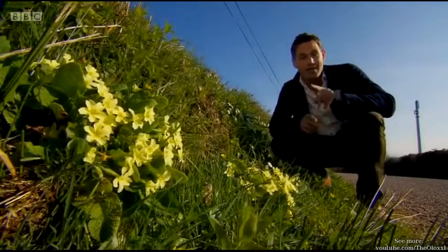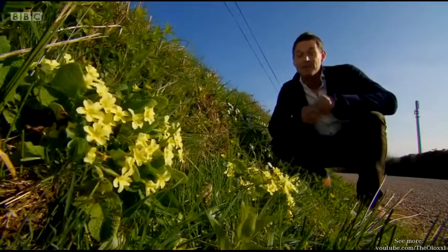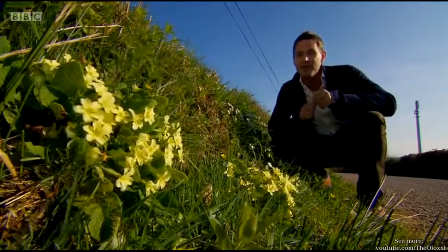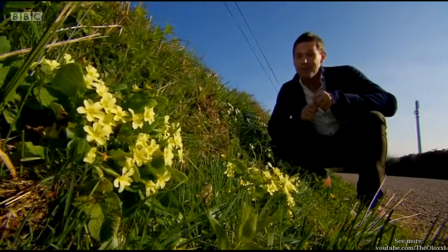You really know that spring has sprung when these little chaps start showing their little yellow faces. Primroses, of course, are common all over the UK, but do you know which part of Britain has chosen them as their county flower? Well, you will in just a moment.